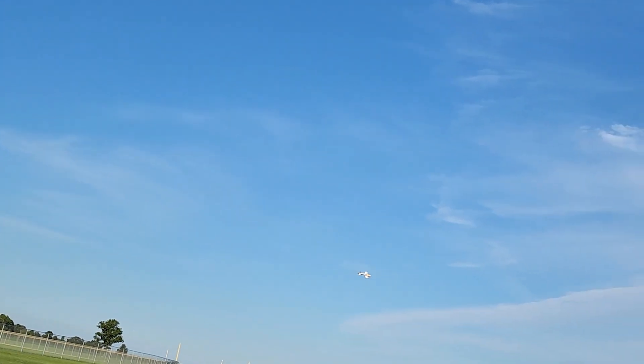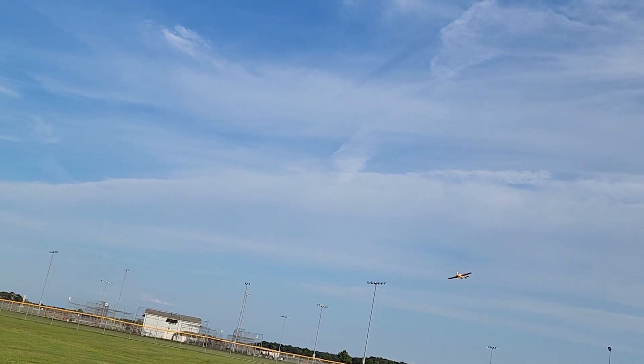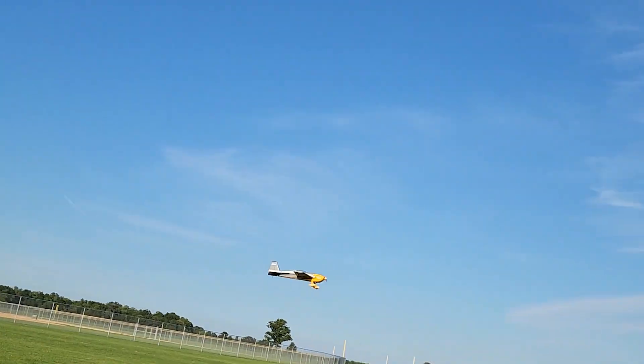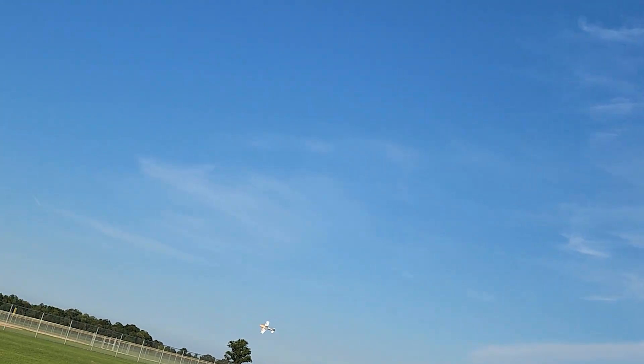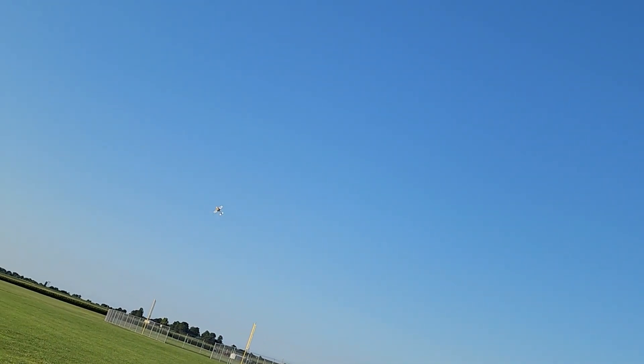Back off the throttle a little bit and bring this around. Boy, it feels like it's on rails today. Still haven't got that knife edge perfected — whoo, flirting with those soccer goals for sure.